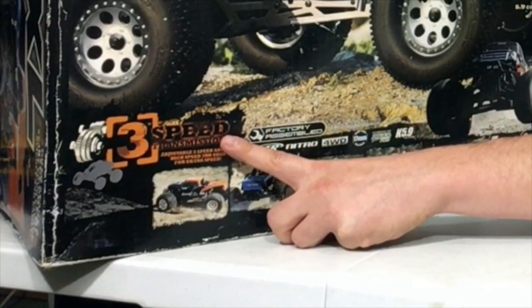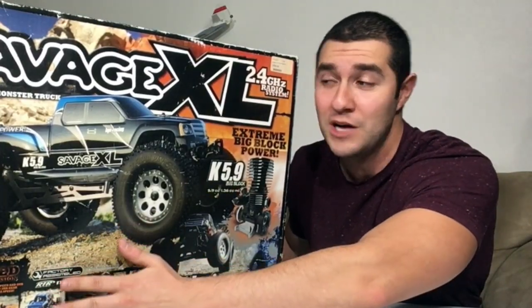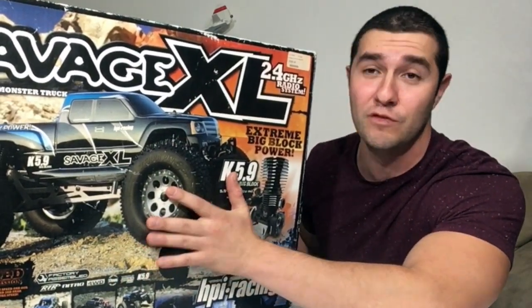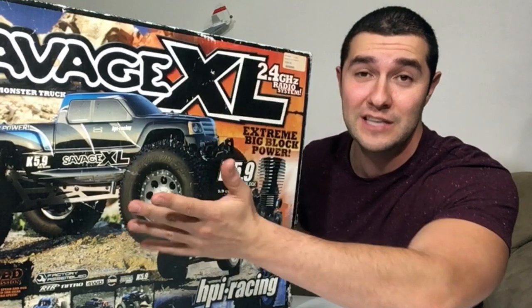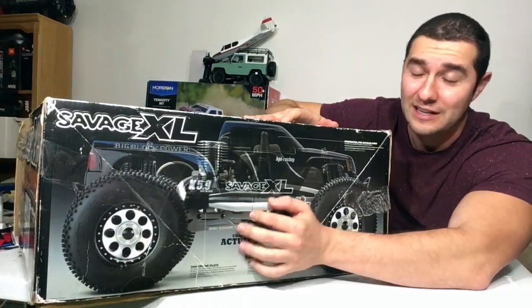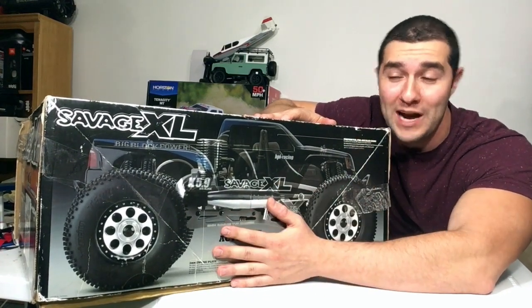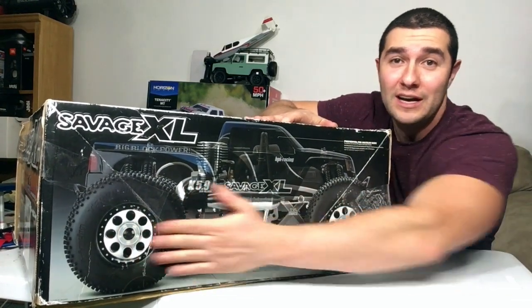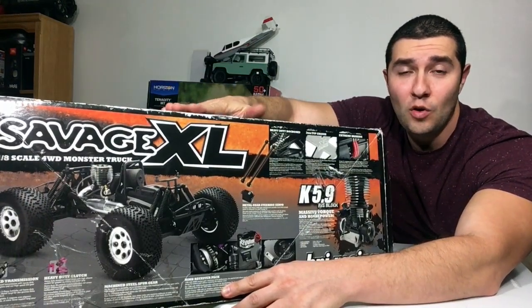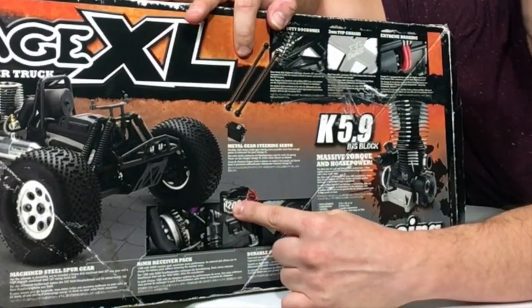You gotta keep nitro alive one way or another. The Savage X 4.6 did not have the three-speed transmission, and you could also install an optional reverse module — this one does not have reverse, but for about $50 you can get a whole electronic reverse module system and this thing will be good to go. Chassis shown actual size — this is not one of those commercials where they show it enlarged.